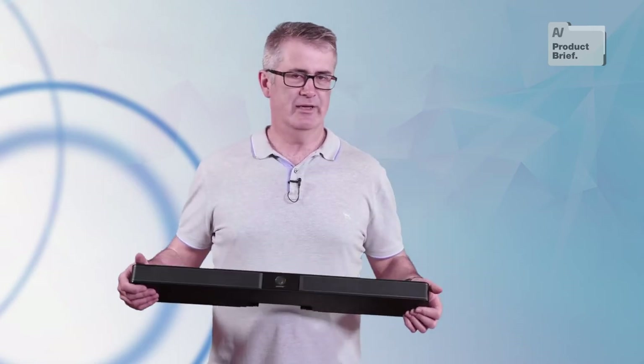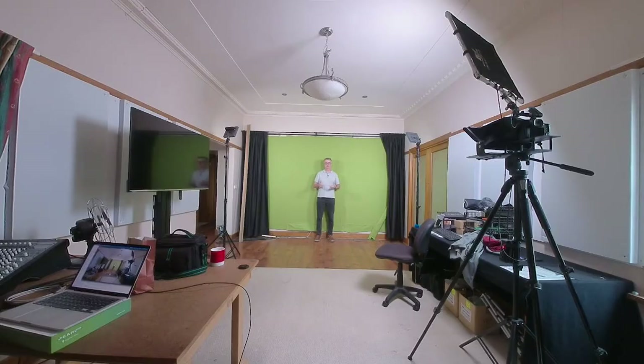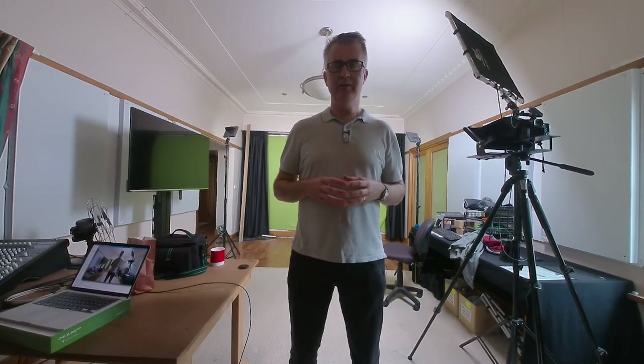Bose quotes a six-meter range for its microphones. Here's what the VB1 sounds like in our space: this is a test of the Bose VB1 video bar in our mid-sized studio with some acoustic treatment — at six meters, four meters, two meters, and one meter away.